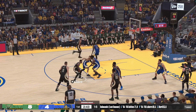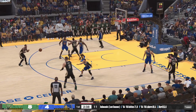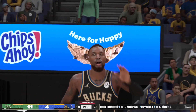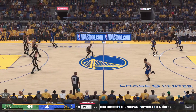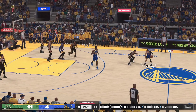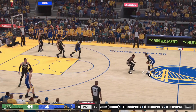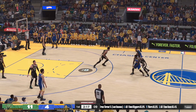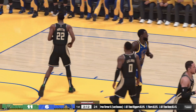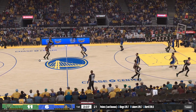Antetokounmpo passes to Lillard — we're about two and a half minutes in to the first — he drops it from range. This is how you want to start the ball game: four for four from the field, seems like they're right on point. Curry passes to Green and it's hammered home by Green. We know Curry has tremendous vision and he uses it to tee up his teammates for easy shots.